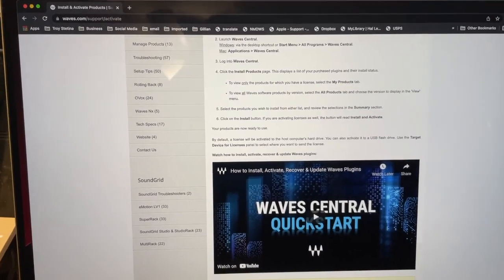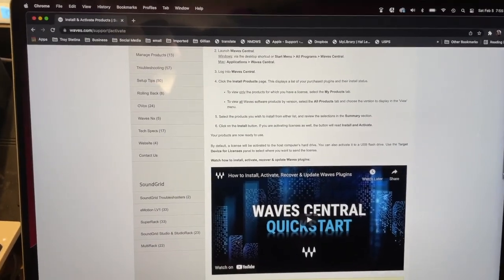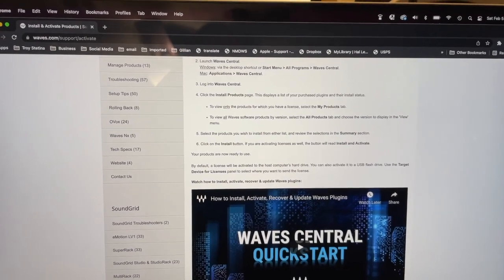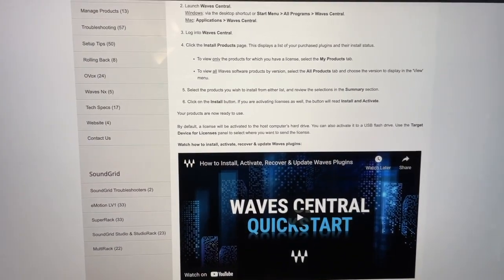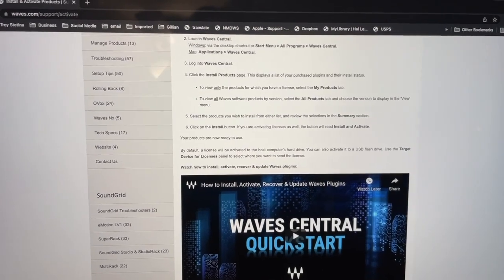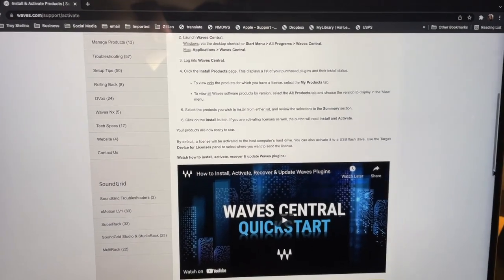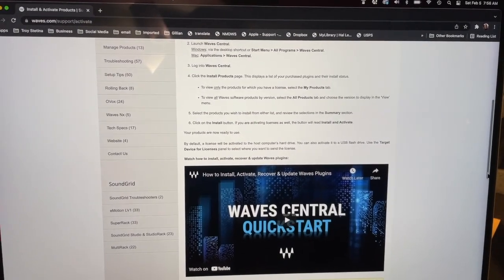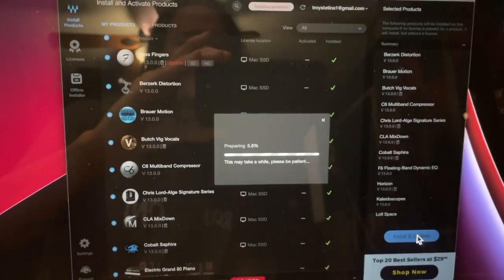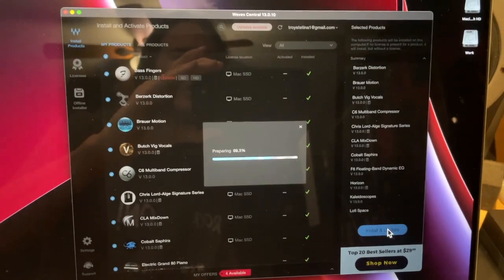Even though I copied all of the Waves plug-ins, which are a huge amount of data, and the application is on the second computer with my second license activated — which is included with the original purchase, you can have it on two computers — the Waves Central application wants to reinstall everything to activate it, instead of letting me point to those already-installed applications and hit activate. So I have to install from scratch, sit here for an hour downloading, and because my internet connection is flaky, sometimes it fails. That's a real annoyance. Waves, you kind of suck.